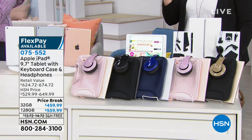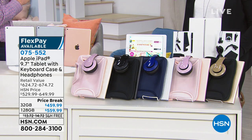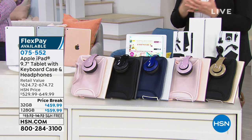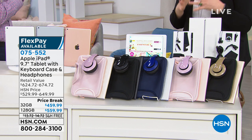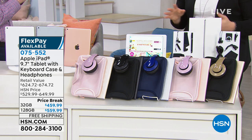FlexPay is one of the smartest ways to shop here at HSN, and if you were to go to an Apple Store you would not get FlexPay. If you're choosing the 128 gig on VIP financing — which is 12 months — that's $46.66 on VIP financing with our HSN credit card.